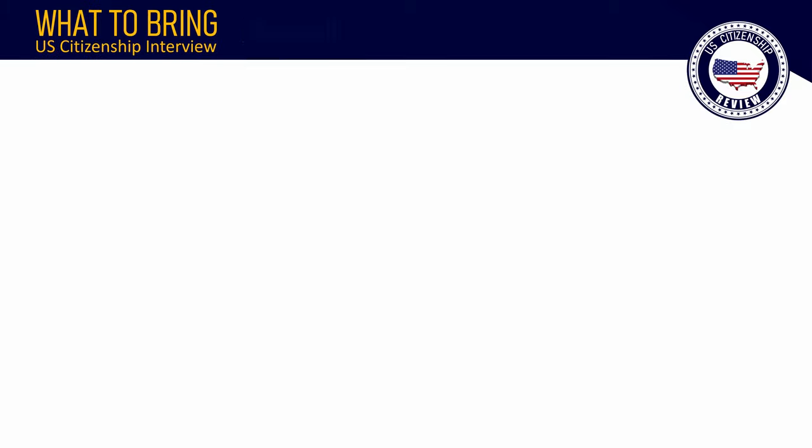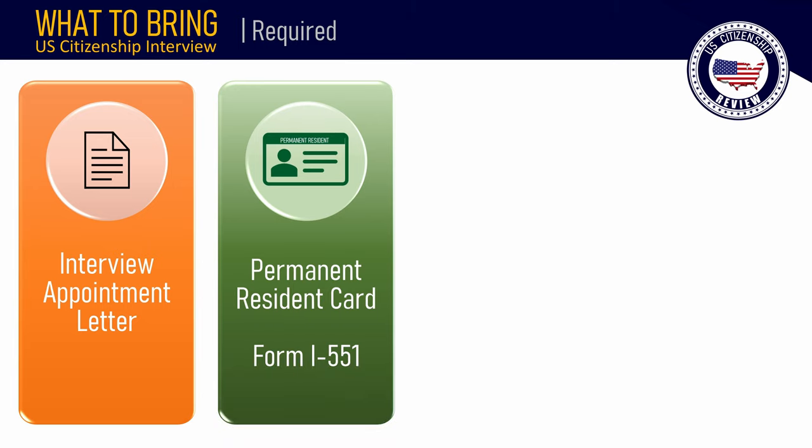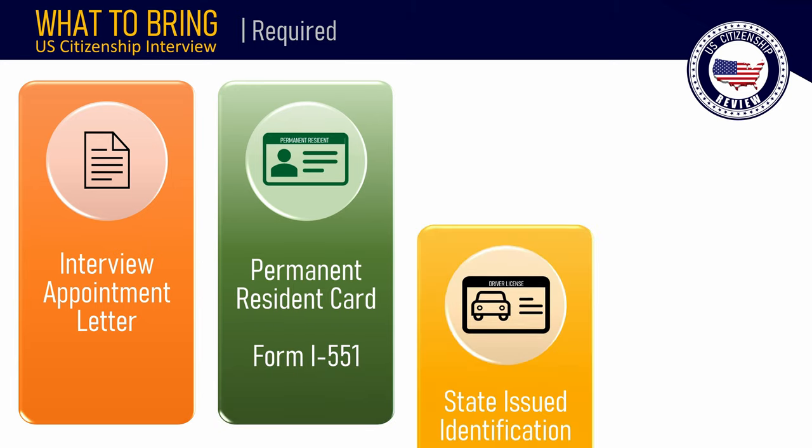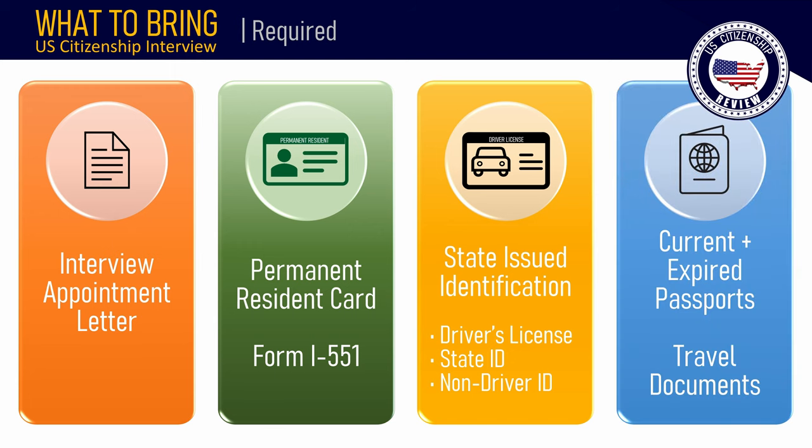All applicants must bring: 1. Your interview appointment notice. 2. Your Permanent Resident Card or Form I-551. 3. A state-issued identification such as a driver's license, state ID, or a non-driver ID. 4. All valid and expired passports and travel documents issued to you that document your absences from the United States since becoming a permanent resident.